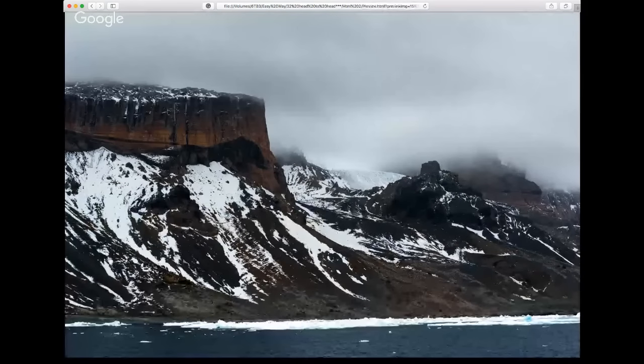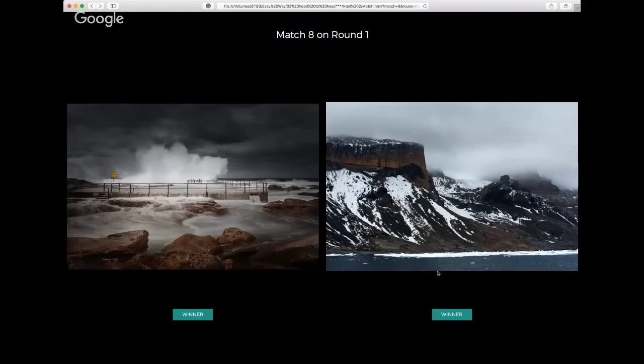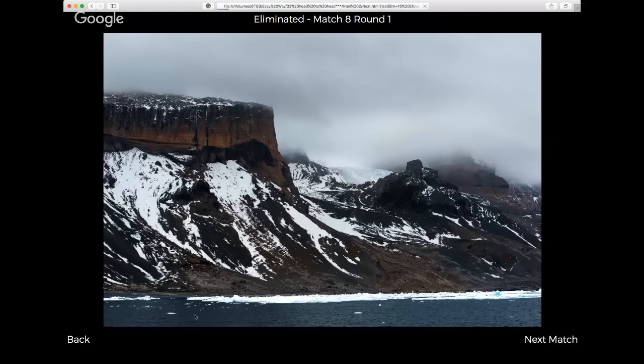And then we have this one — a beautiful scene that could be Alaskan or Antarctic, with some ice flow, mountains and rock faces in the background, moody clouds streaming across the mountain peaks. Really nice rusty textures in those rocks. But I just can't go past the storytelling ability of the storm swell at Curl Curl, so that one's going through.